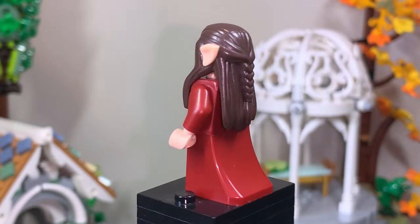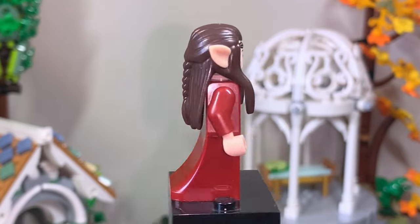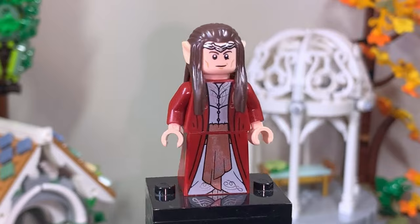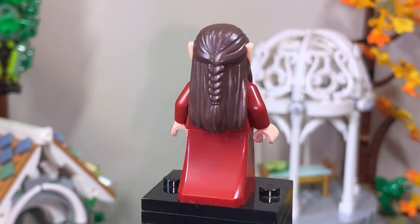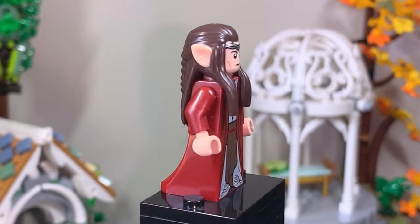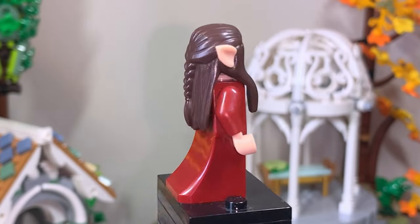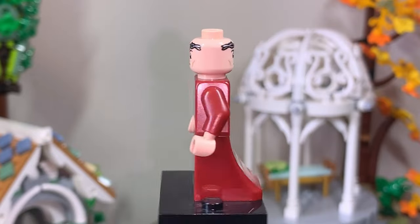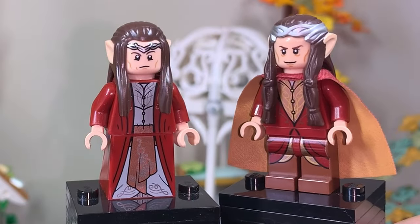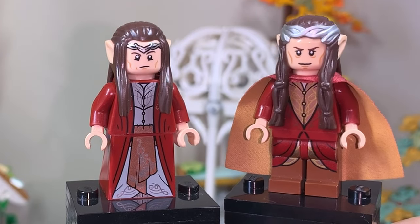This is Elrond, who is definitely a standout figure for me as well. Elrond has his crown printed into his head this time round, which means LEGO can reuse the same hairpiece without worrying about it. I think his expressions are really great, and the dress piece is also really nice to see in red with more ornate designs. He does miss his cape compared to the original, but that's the price you pay for details like this. The double-sided expression shows a bit more of an accurate Hugo Weaving face. Compared to the original release, the crown, cape, legs, and colours are the biggest differences.